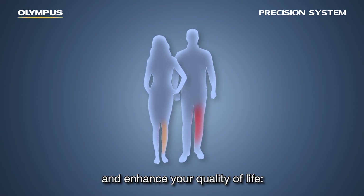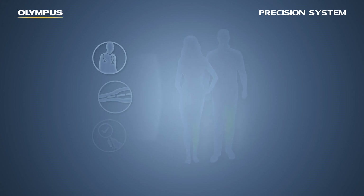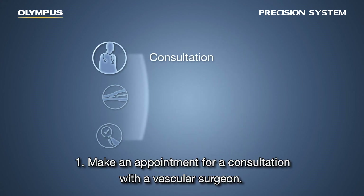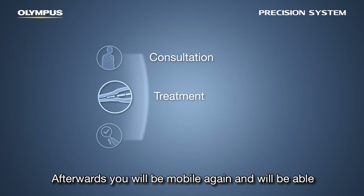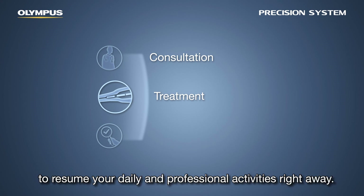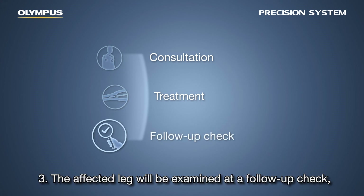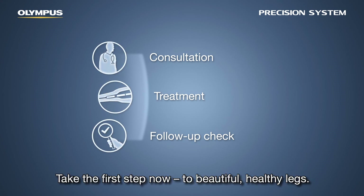The following steps can improve your personal well-being and enhance your quality of life. One: make an appointment for a consultation with a vascular surgeon. Two: the treatment is usually done on an outpatient basis — afterwards you'll be mobile again and able to resume your daily and professional activities right away. Three: the affected leg will be examined at a follow-up check, and usually the treatment is successfully completed. Take the first step now to beautiful, healthy legs.